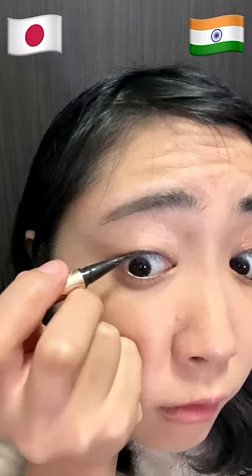People put eyeliner on the bottom, but Japanese people put it on top. Japanese people apply a layer with vivid color, while other people use natural color.